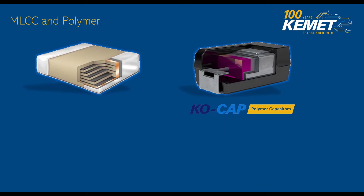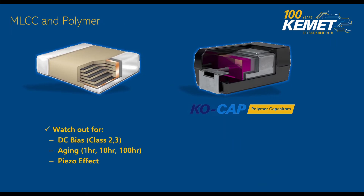Some design considerations — things to watch out for. DC bias: Class 2 and Class 3 MLCCs have this issue with DC bias, so make sure you understand what your actual effective capacitance is going to be. Aging is one of the main aspects of the capacitor — how it loses capacitance as it goes from 1 hour to 10 hours to 100 hours, and then there's the piezo effect. MLCCs are great for high frequencies, and we have our C0G dielectric, which is very stable and doesn't have any of the DC bias and aging effects.